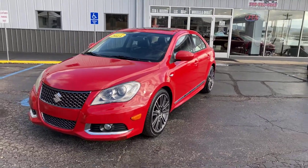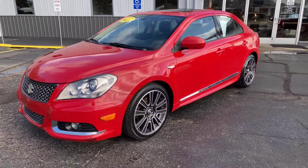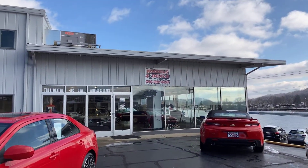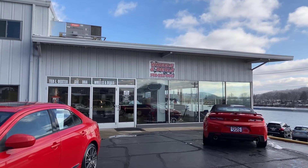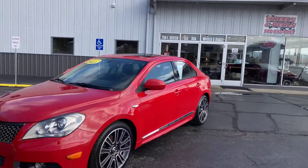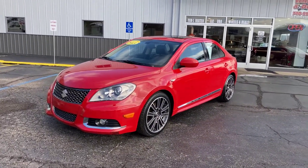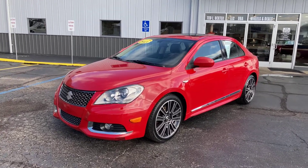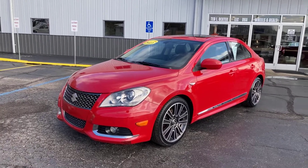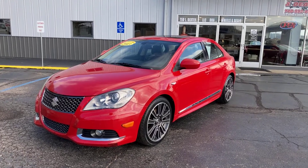That's our 2013 Suzuki Kizashi all-wheel drive. If you have any questions, feel free to give us a call at area code 740-992-4443. We have financing options available right here at the dealership — multiple lenders, potentially no money down and really low monthly payments. Touch base with us and hope to talk to you soon!